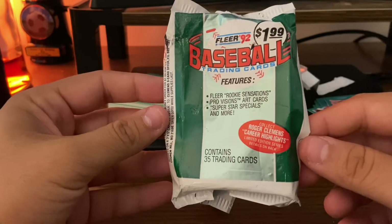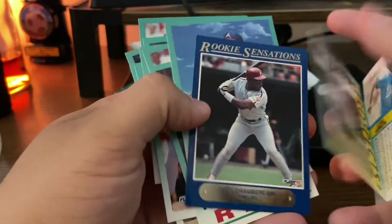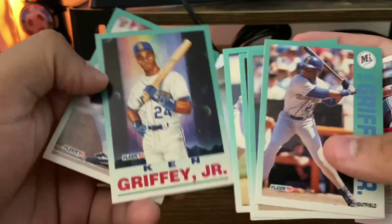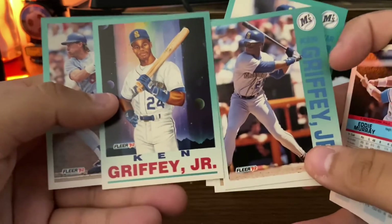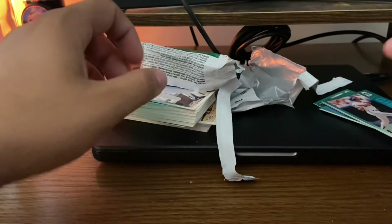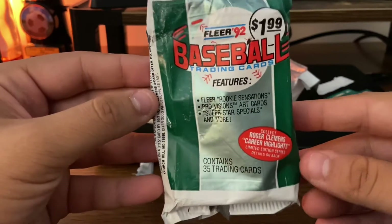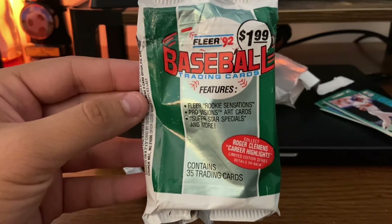So there you have it — two jumbo packs of 1992 Fleer baseball trading cards. A couple of highlights: the Wes Chamberlain Rookie Sensation insert, a nice Nolan Ryan, and a couple of Ken Griffey Juniors. Not too bad for a dollar — can't complain. That is 1992 Fleer baseball cards. Thanks for watching this video — it's about seven minutes. Everybody have a great day, so long, take care.